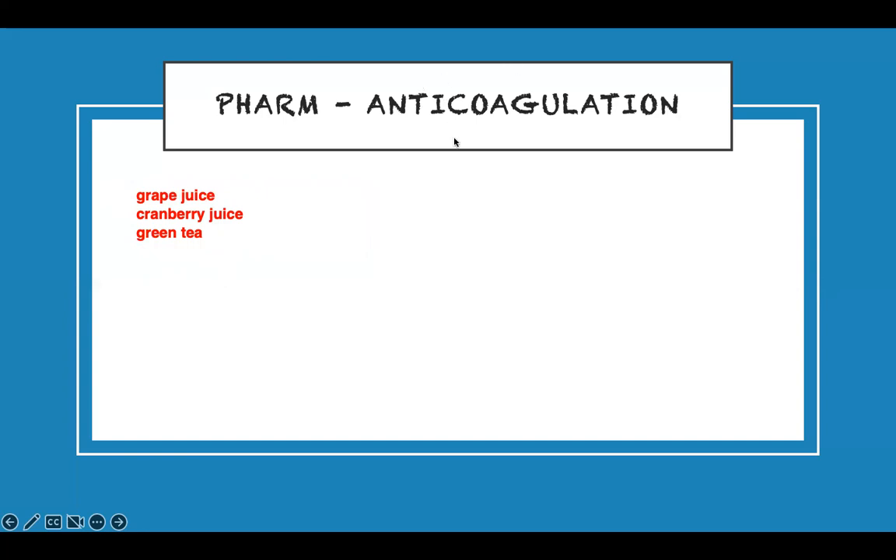The friend of Coumadin is heparin — also an anticoagulant, but it works differently. Heparin indirectly blocks factor 10. Therefore, it does not affect your PT; it affects PTT.